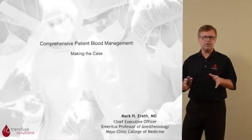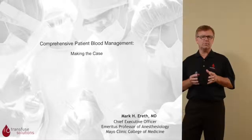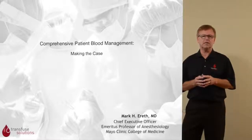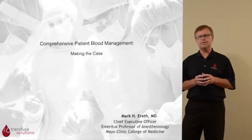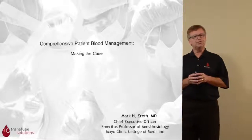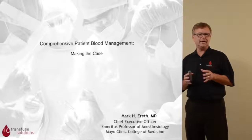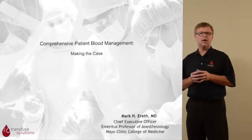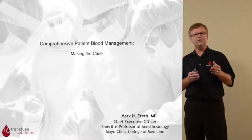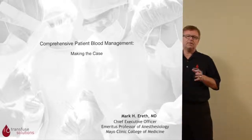Good afternoon. My name is Mark Areth. I'm a cardiac anesthesiologist and also an emeritus professor of anesthesiology at Mayo Clinic College of Medicine. Most recently, I'm the founder and chief executive officer of Transfuse Solutions. Transfuse Solutions is a comprehensive patient blood management and data company. We are experts at education, clinical engagement, and data metrics and analytics.